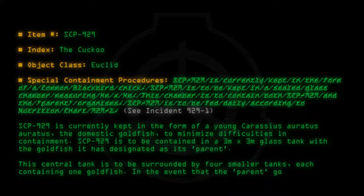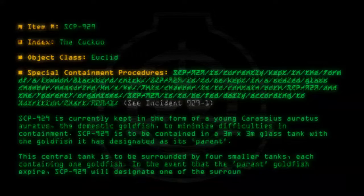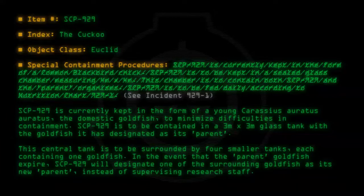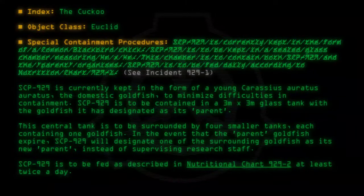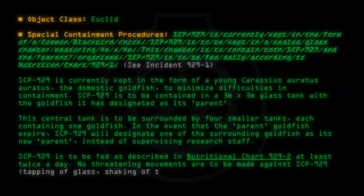In the event that the parent goldfish expire, SCP-929 will designate one of the surrounding goldfish as its new parent, instead of supervising research staff. SCP-929 is to be fed as described in Nutritional Chart 929-2 at least twice a day. No threatening movements are to be made against SCP-929, including tapping of glass, shaking of tank, etc.